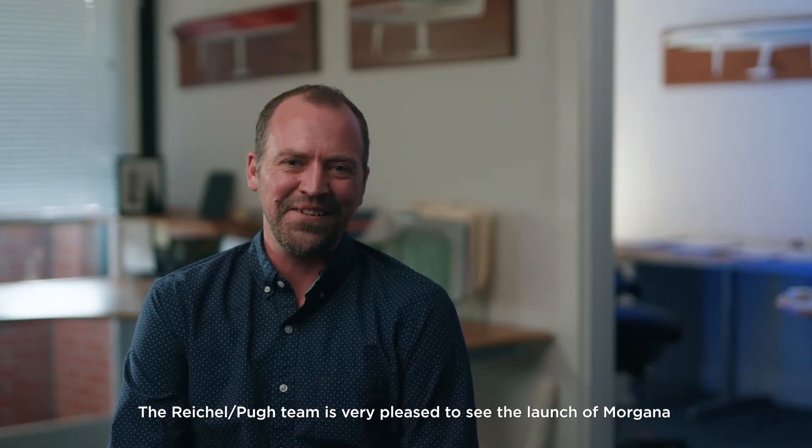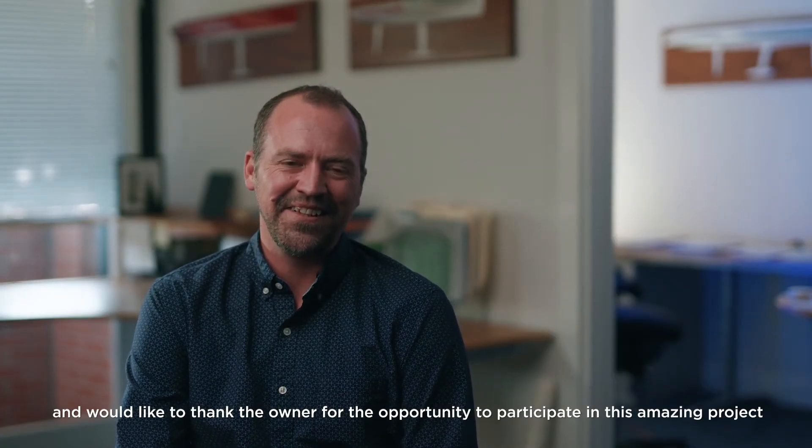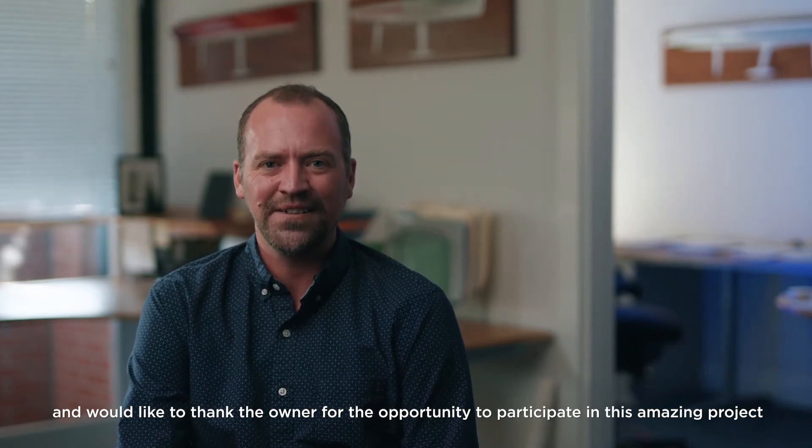The Reichel Pugh team is very pleased to see the launch of Morgana. We'd like to thank the owner for the opportunity to participate in this amazing project.